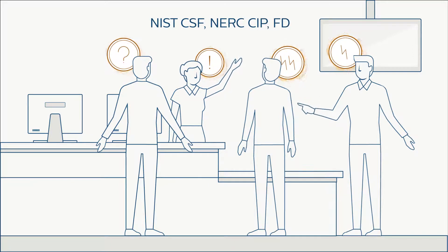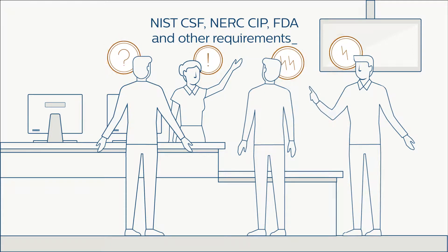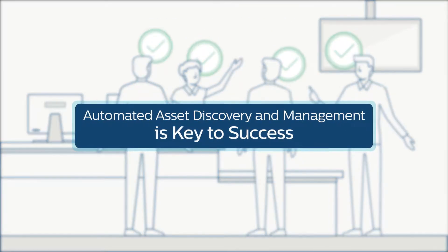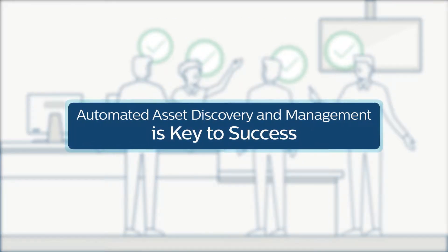Struggling to implement NIST CSF, NERC CIP, FDA requirements, and other industry regulations? Implementing automated asset discovery and management is the key to success.